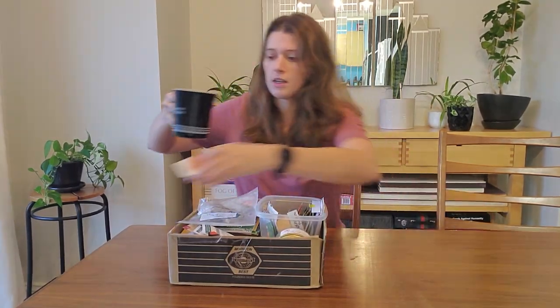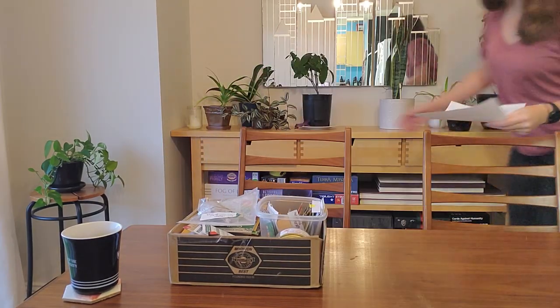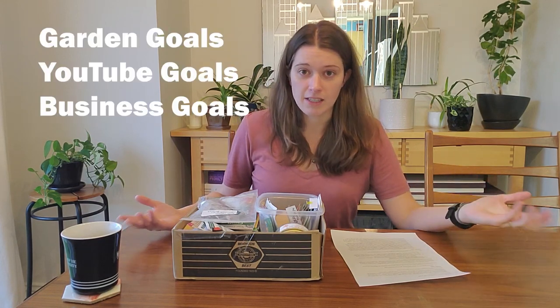Welcome to 2023, happy new year! I thought today would be a good day to sit down and sort out my seeds — they're really disorganized right now, just all in a cardboard box. While I'm doing that, I'll talk about the 2023 goals for this garden, this channel, and my business in general. I'm not just a talking head; we're actually accomplishing something.